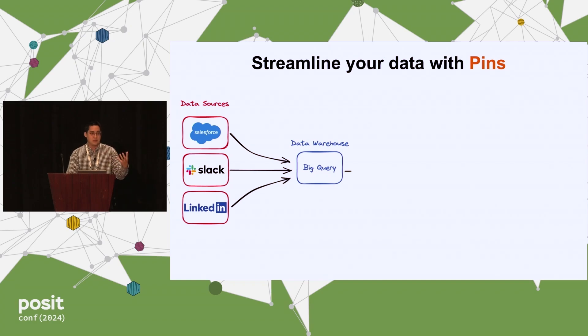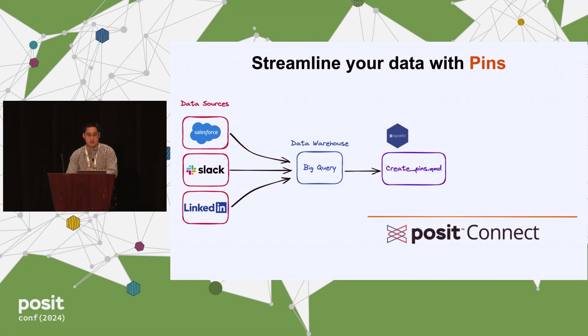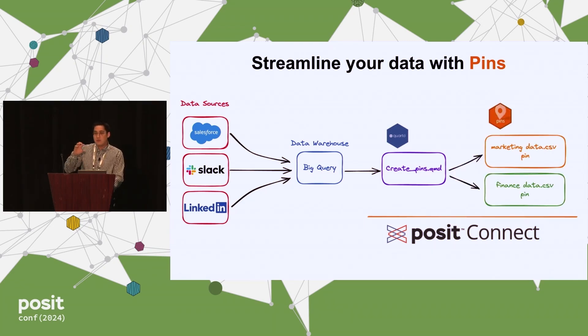I use pins extensively at S2G. We have multiple data sources feeding into our data warehouse — we use Google Cloud with BigQuery. Within our Connect instance, I have a QMD file that runs every day and saves model data as a pin. I have data prepared for specific use cases for different departments — marketing and finance — so that data is ready to go whenever I need it.